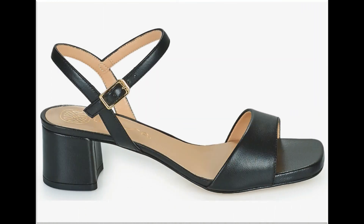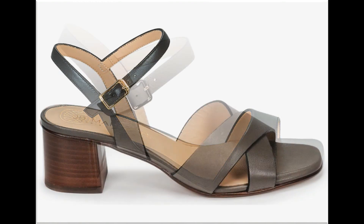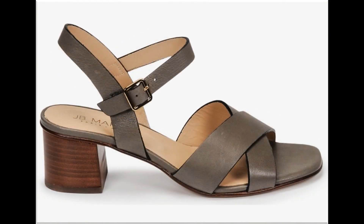Round toe, square toe, and mid block heel designs are also among the best designs featured here. Pointed toe styles are used in designing these footwear with cross straps, buckles, and adjustable ankle straps.